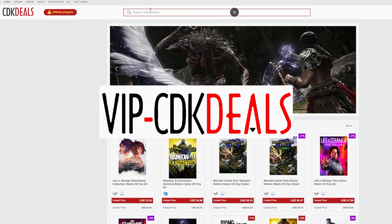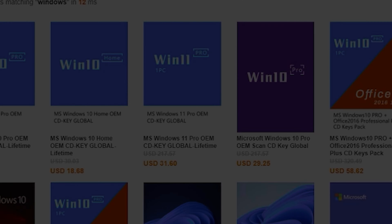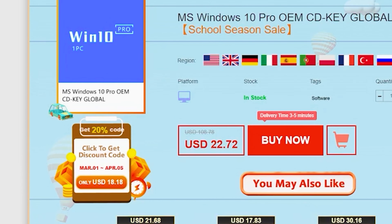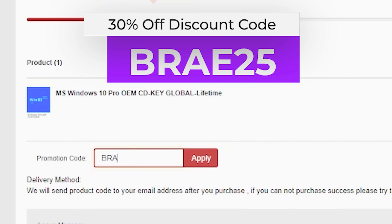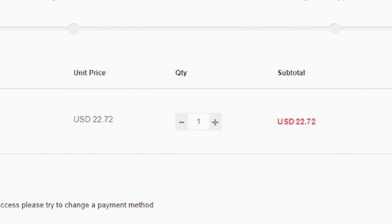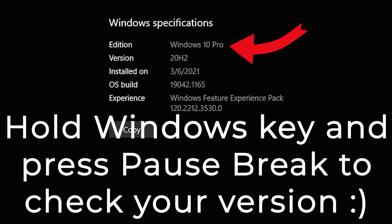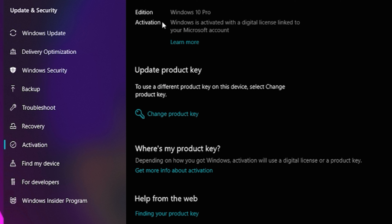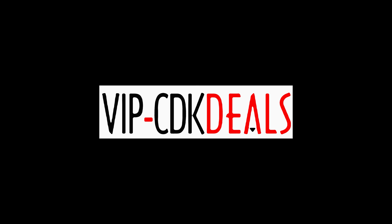But before we can get to any of those chapters, this video is sponsored by VIP CDK deals — the best place to get an OEM Windows license to get rid of that annoying watermark and unlock all the customization Windows has to offer. Instead of paying over $100 for a retail version, you can get an OEM key for a fraction of the price. Use my code Bray25 to get a nice fat discount off the already discounted price. Keep in mind this is an OEM key attached to your system. Thank you CDK deals for continuing to support the channel.